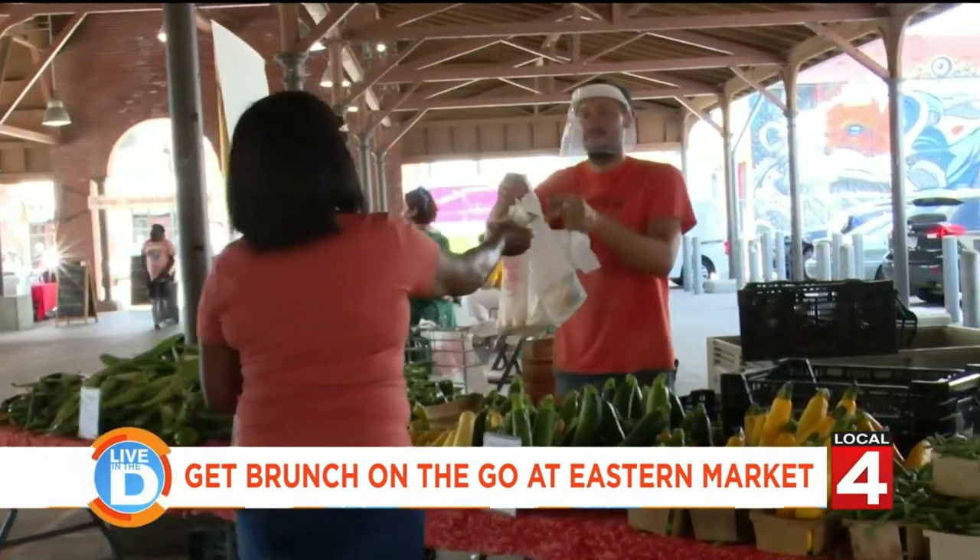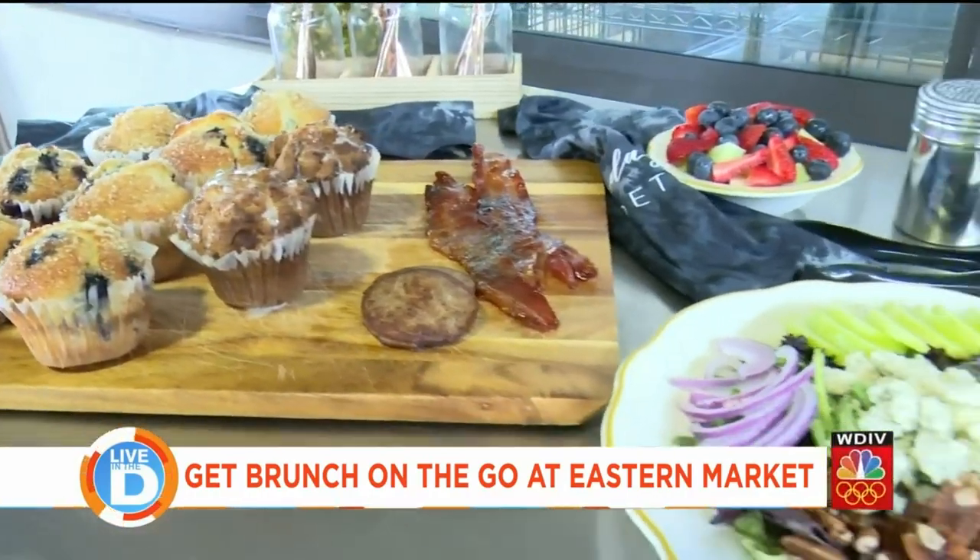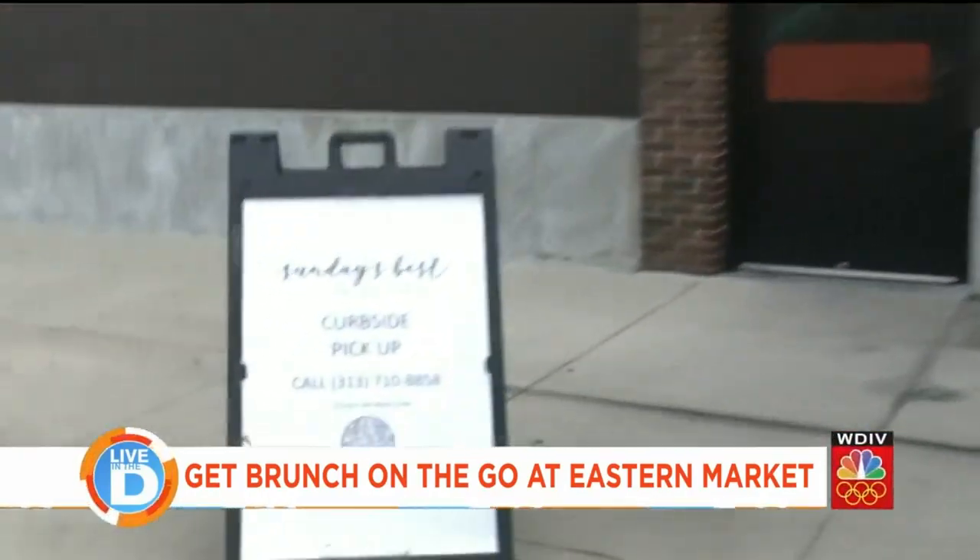When you stop by Eastern Market on a Tuesday or a Saturday, be sure to check out Sunday's Best. They are open Tuesday through Saturday, 9 a.m. to 2 p.m. They are also about giving back — they are in the works to partner with Capuchin Soup Kitchen to create a menu item where, when purchased, the same meal is donated to that organization.